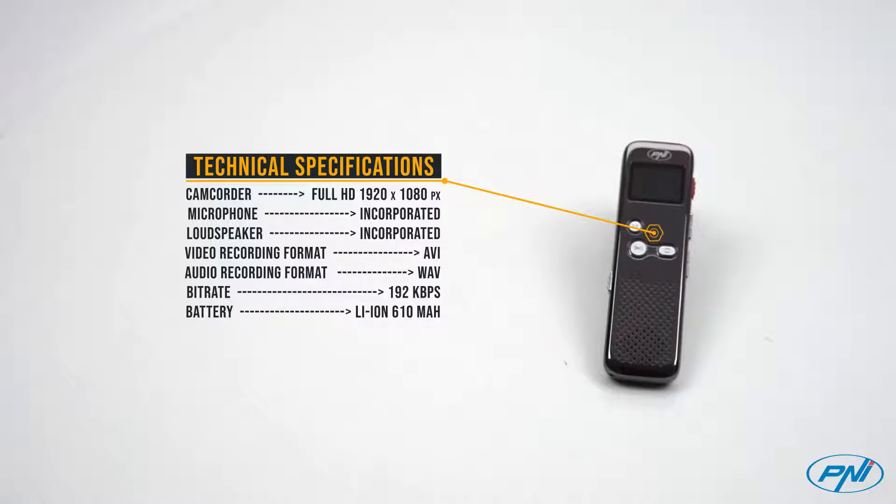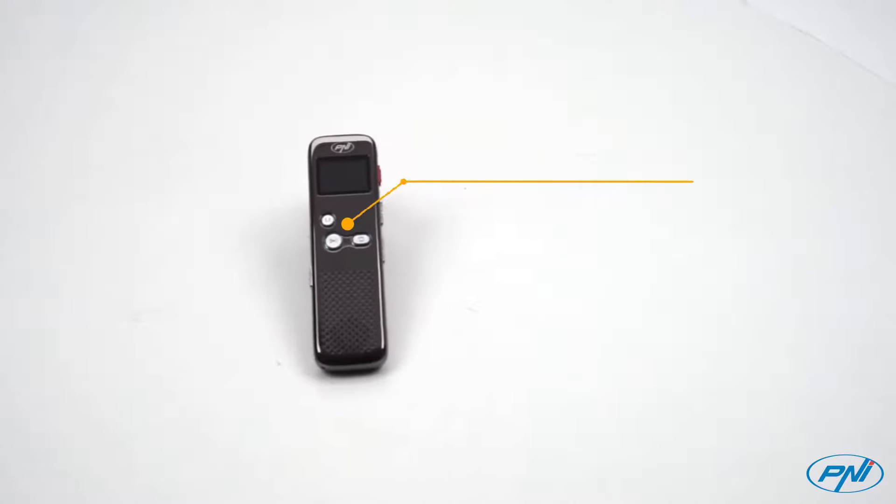In addition, the recorder comes with a Full HD front camera and a 1-inch display that allows you to view both real-time and saved videos on your device.